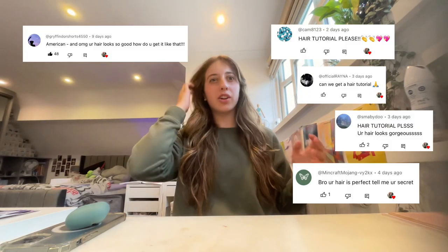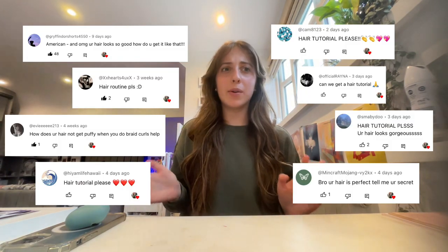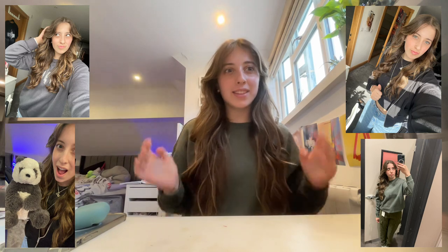Hi guys, this is my hair tutorial. My hair looks really bad right now because I'm gonna go shower and then do stuff to it, but I'll put up a few pictures of what my hair usually looks like. Let's get into it — I'm gonna start by brushing my hair and then get in the shower.